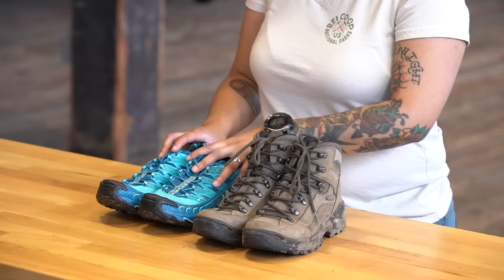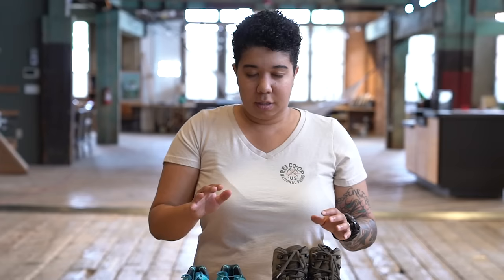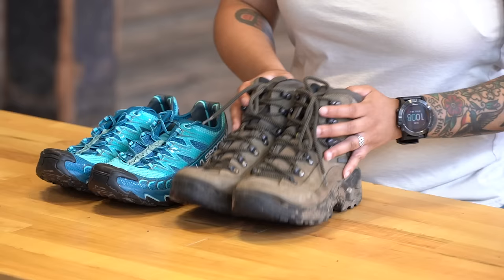The more rugged trail runner has some support to it and is also going to breathe a whole lot better than most hiking or backpacking boots. It's got enough structure that you can take it off trail if you need to and can hold up to those roots a little bit better. You've still got something that's extremely lightweight and very breathable for those hotter days, as well as something that's going to give your feet a little bit more range of movement.